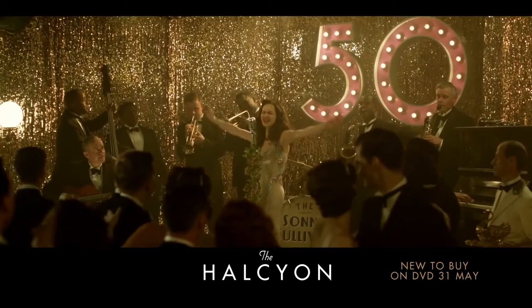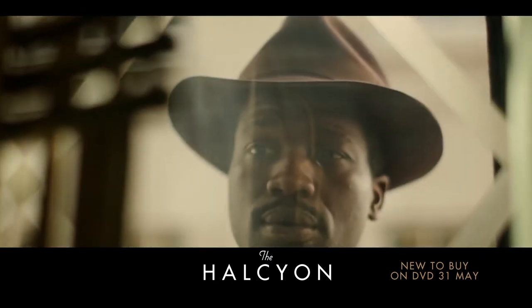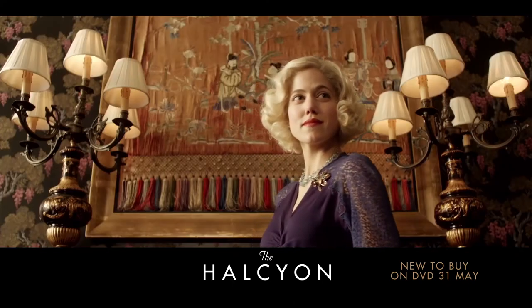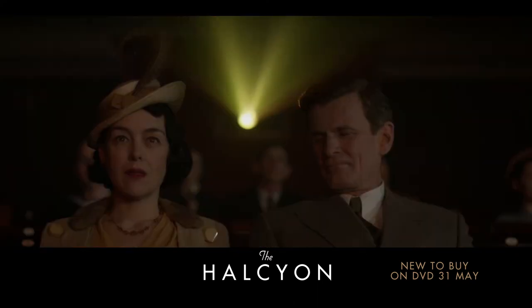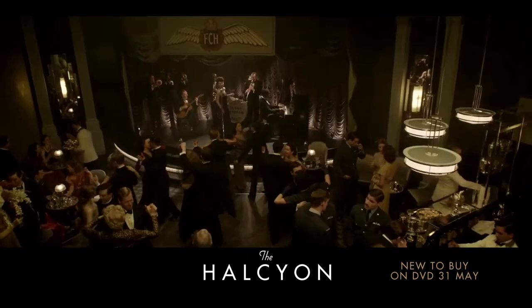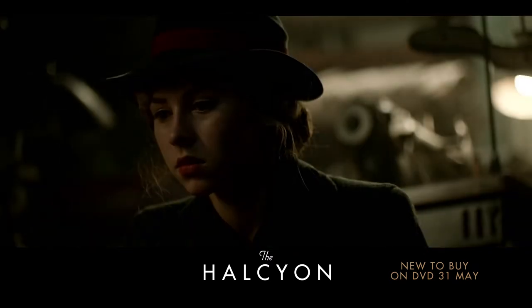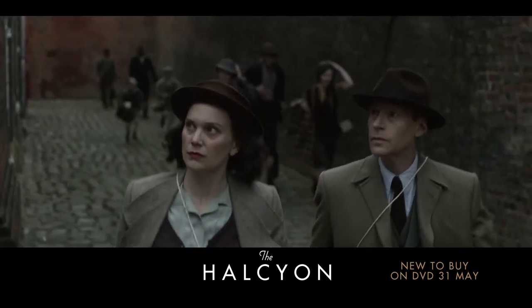It's a period drama, but we wanted it to feel fresh — to look at its period in history through this prism of glamour. It was about becoming bold and using colour, trying to reflect the high society aristocratic partying contrasted with that really gritty realism of the East End Blitz.